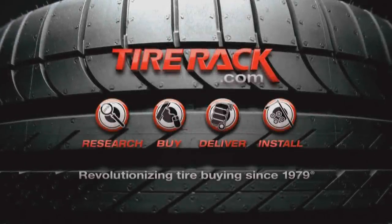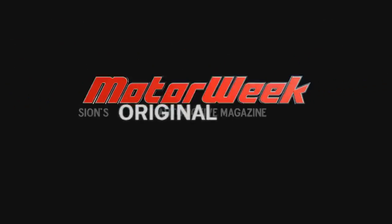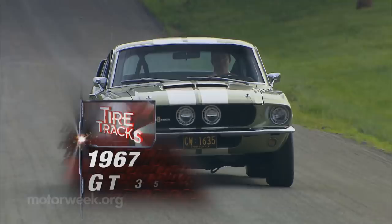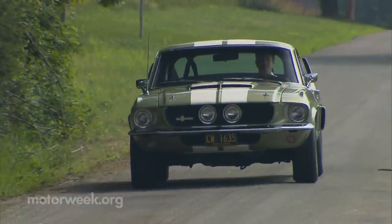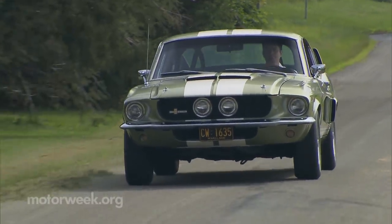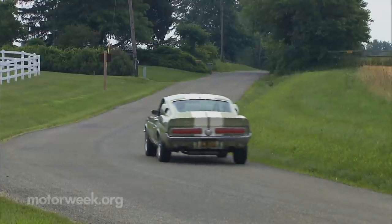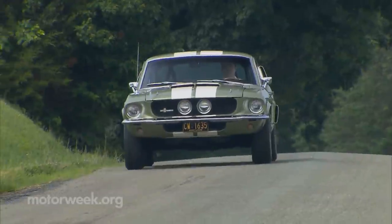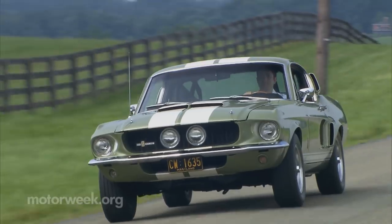Motor Week is made possible by Tire Rack. The first Ford Mustang Shelby GT350 rolled off the Shelby assembly line in Los Angeles in 1965, and immediately fans declared the GT350 to be the supreme street racer of the day. And in 2015, this icon still carries as much prestige as it did 50 years ago.